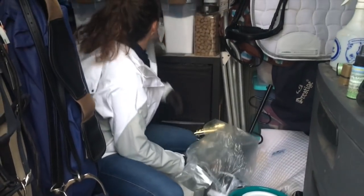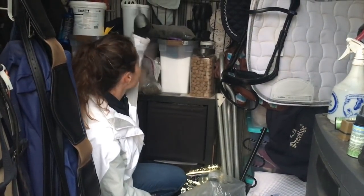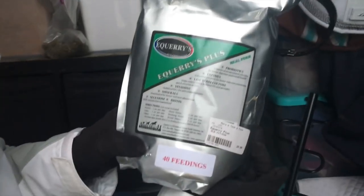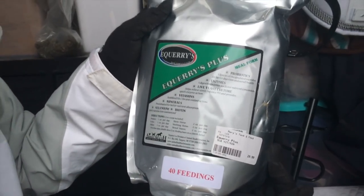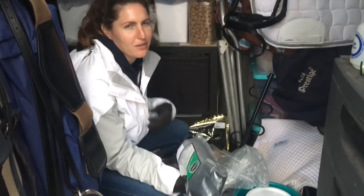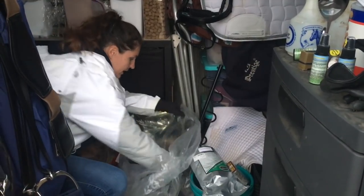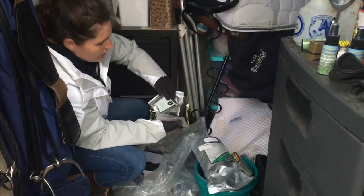One of the samples I got yesterday was Equery's Plus, and I tried it on Ami — he liked it and he's a picky eater. So I went ahead and got a month's supply. It's Equery's Plus: probiotics, enzymes, live cultures, vitamins, minerals, selenium, and biotin — a 40-day supply, 20% off. I got that to replace his Probios. I also got another grooming block — 20% off with a 50-cent coupon — and a ton more Equery samples to try the different types.